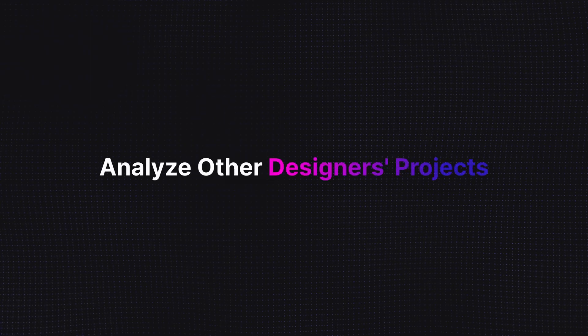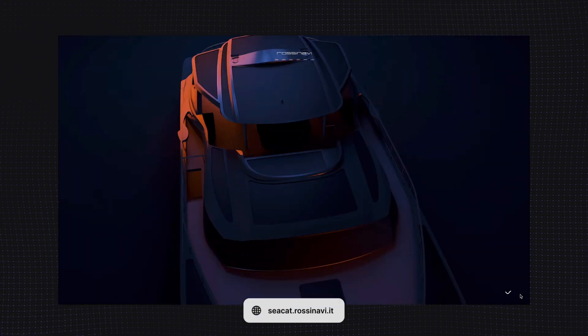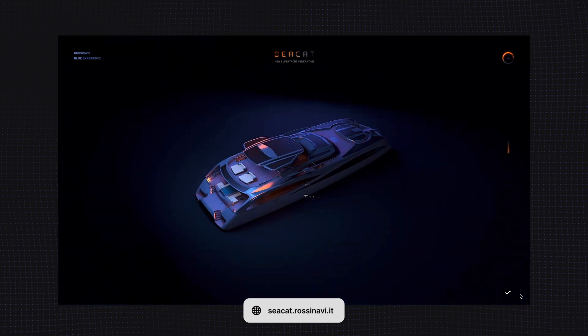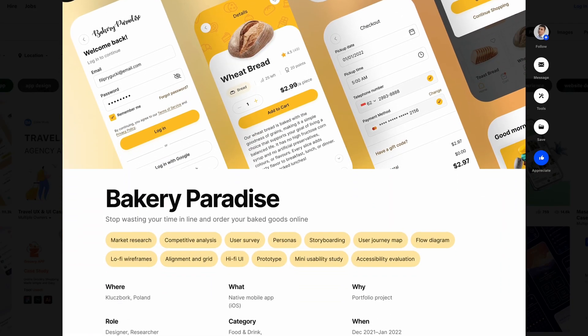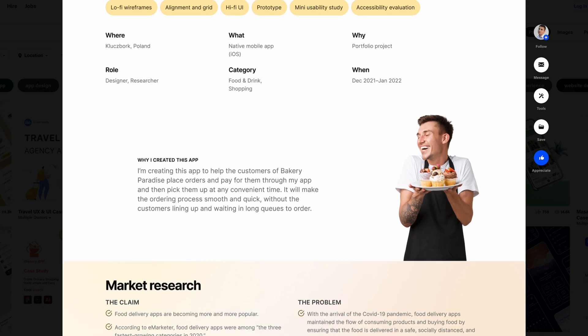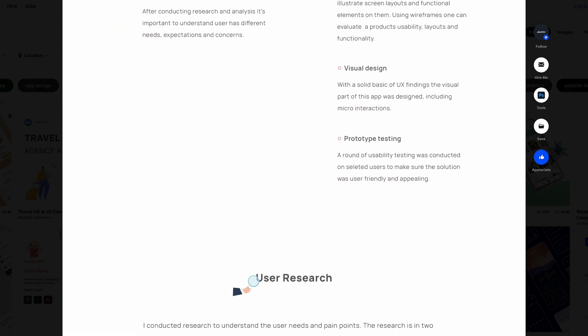The next tip is analyze other designers' projects. Analyzing other UI designers' projects can be an invaluable way to take your UI design skills to the next level. By taking a closer look at how experienced designers solve UI problems, you can learn different approaches and strategies that you can use in your own work. Seeing how others craft UI elements and apply UI design principles will bring clarity on what great UI design looks like. Make sure to check out UI projects created by other designers and pick up tips you can apply to your own work. One great thing you can do is read case studies — they provide a lot of insight into how UI projects come together and what the process is like. I highly recommend it.